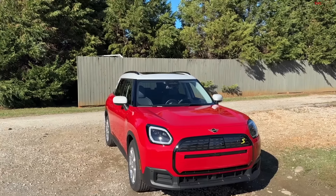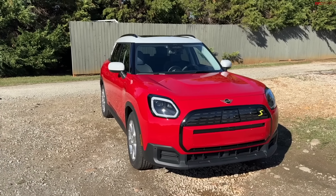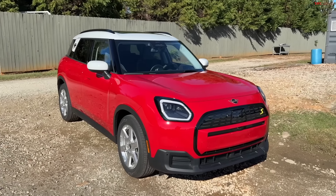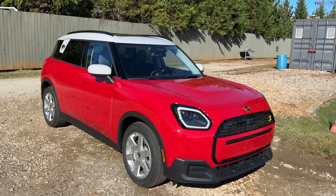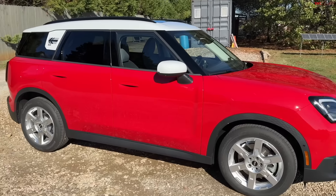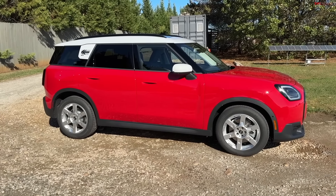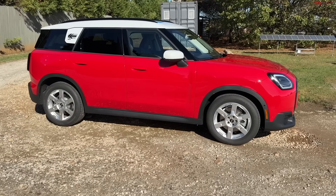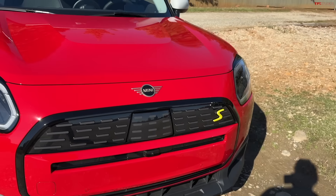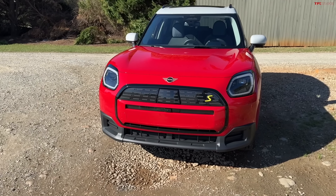Let me ask you guys a question: when is a mini not a mini? Well, first and foremost when it's a Countryman, but more importantly when it's the new Countryman SE All Four — which designates that not only is this mini grown in size, but the SE stands for the fact that it's all electric.